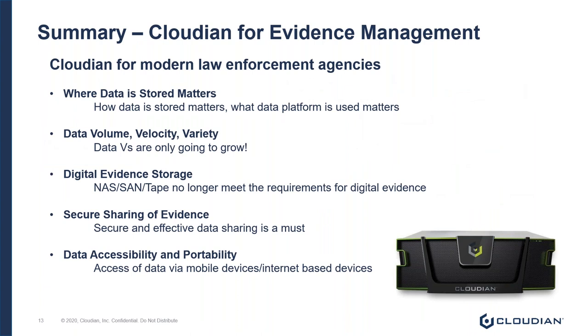To summarize our conversation: today, data matters more than ever, and we are charged with making it available for the people and systems that need it, day in and day out. When looking at modern law enforcement agencies and the challenges around the data Vs — volume, velocity, and variety — the amount of data is only ever going to increase. This is going to put more strains on existing legacy infrastructure that was never really designed to handle it.